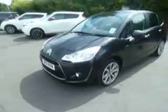Hello and welcome to JT Hughes Oswestry. My name is Clark Allen and I'm going to be sharing around this Citroën C3.